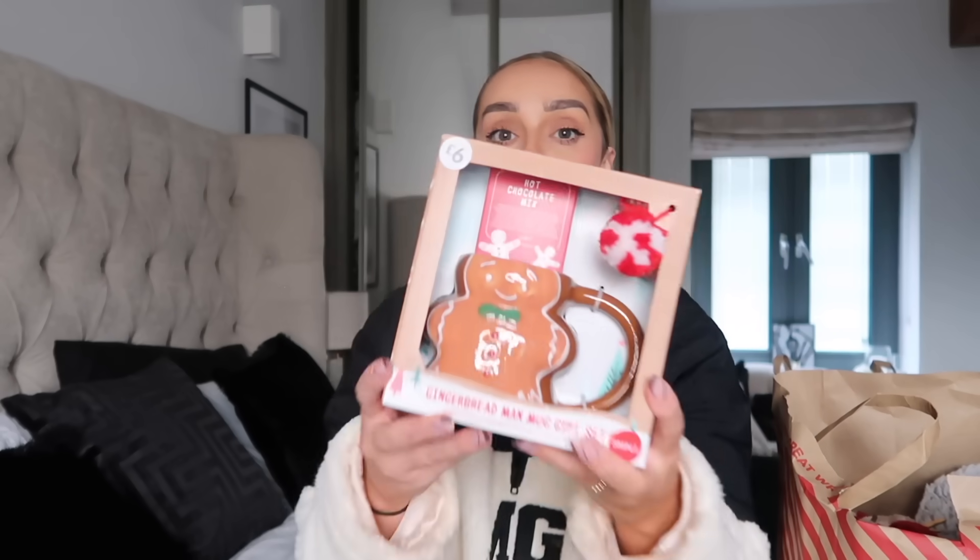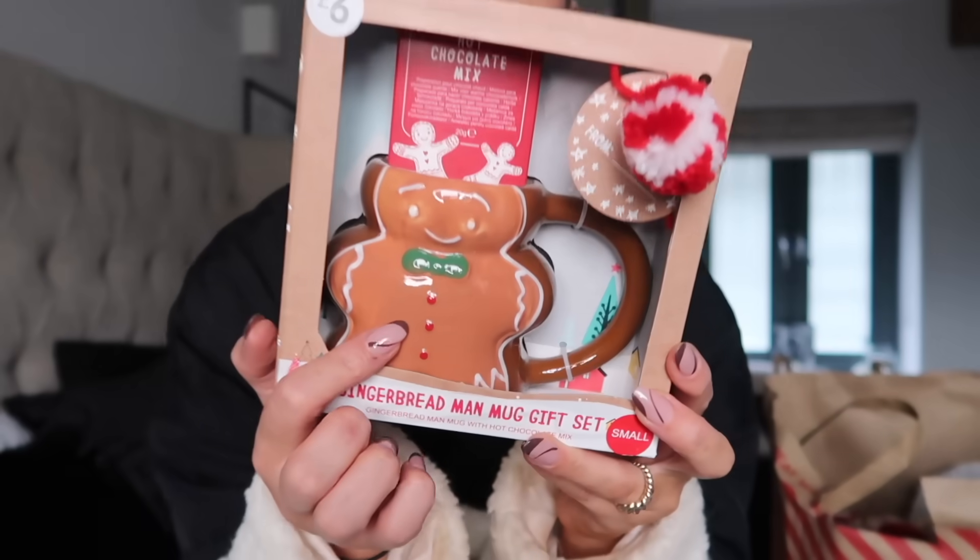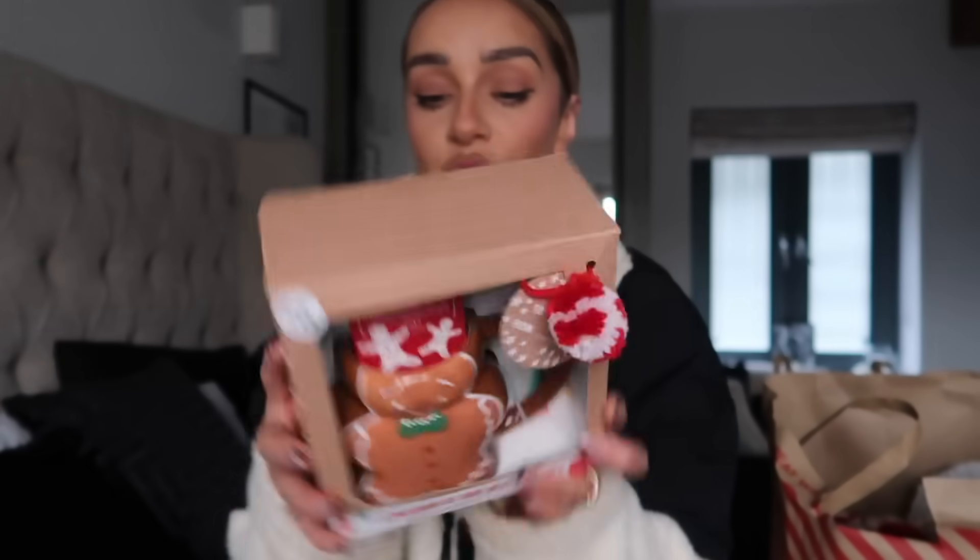The first thing I picked up from the gift section was this hot chocolate mix gingerbread man mug gift set. They do these every single year and I feel like this year they're bigger and better with so many nice mug designs. If you know me well, you'll know I absolutely love a mug — it's a fail-safe present. This gingerbread mug is so cute, it also comes with a hot chocolate mix in a really nice box. It's £6 — you can't go wrong with that.